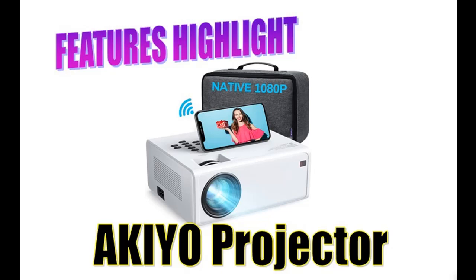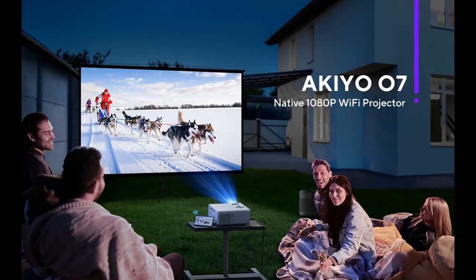Introduce Features Highlight or Overview Summary of Akio 300-inch Mini Portable Movie Projector with Carrying Bag. You are here — what will you get?